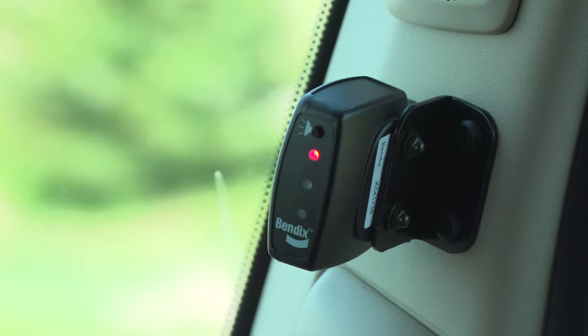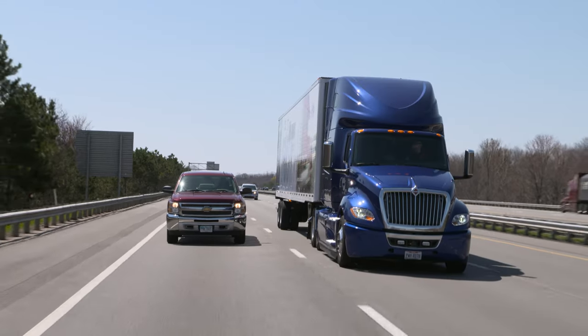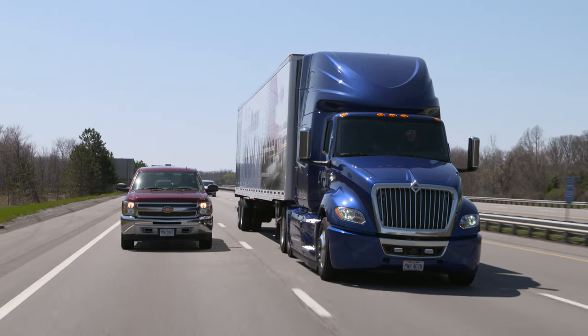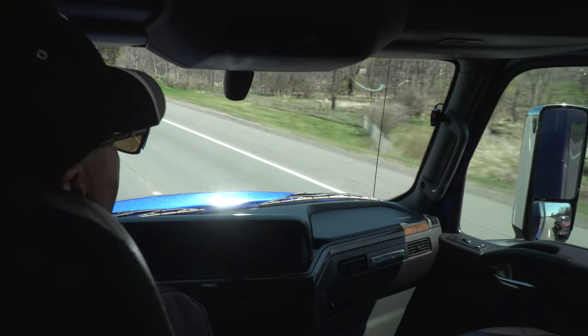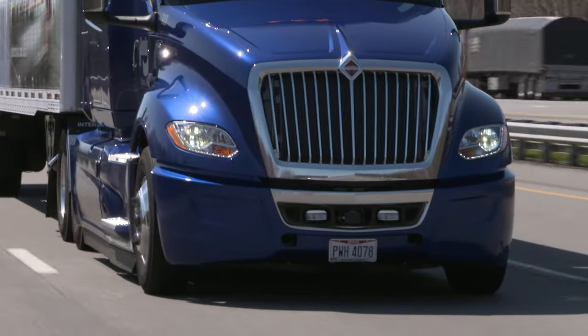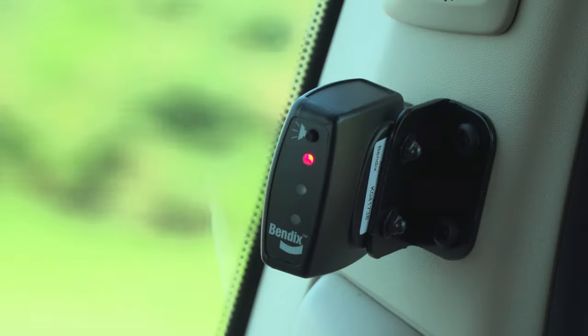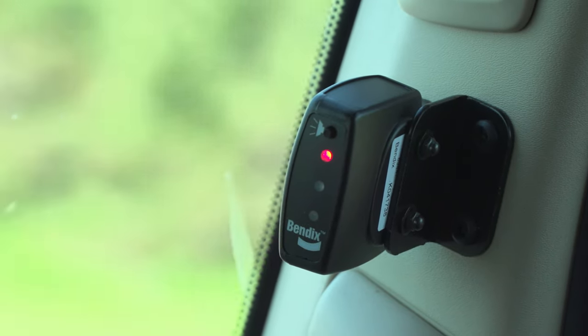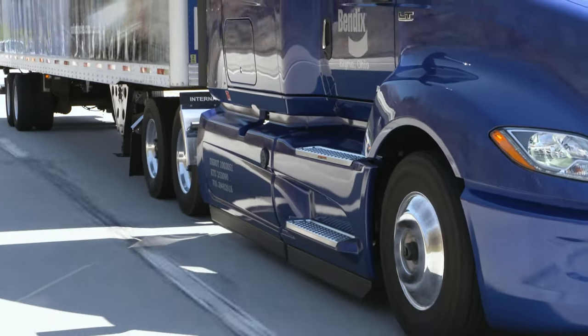If the in-cab display light is red, it's likely there's a vehicle in the driver's blind spot and extra caution is required. For added protection, when the red light is on and the turn signal is engaged, Blind Spotter activates an audible alert indicating it's not yet safe to make a lane change.